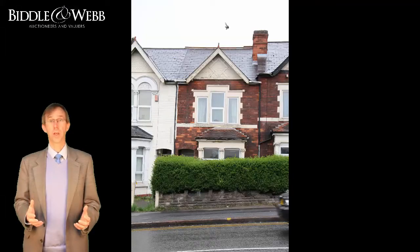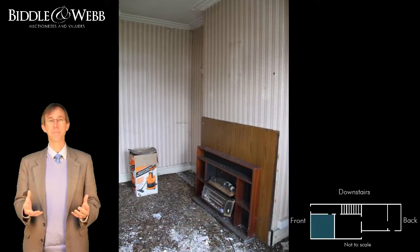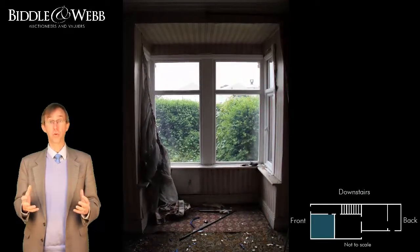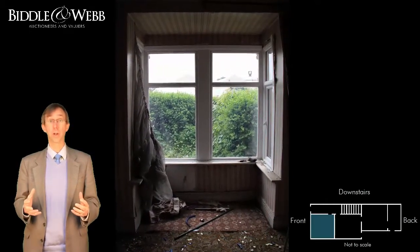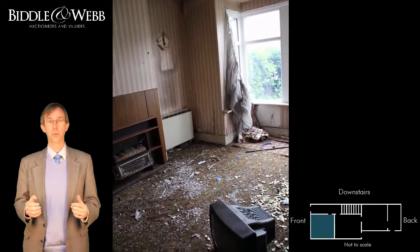As you can see, this is a late Victorian mid-terrace property. Now we've come into the front room — I'd say probably the dining room. It's a good space. This room and all the rooms in the house have nice high ceilings. You can see that there's a bay window and chimney breast.